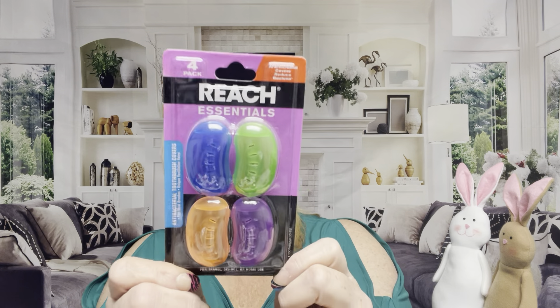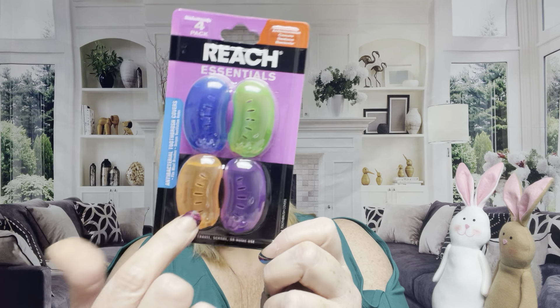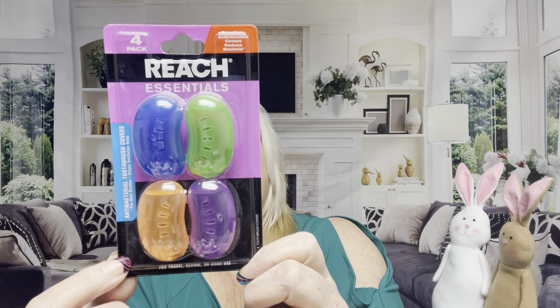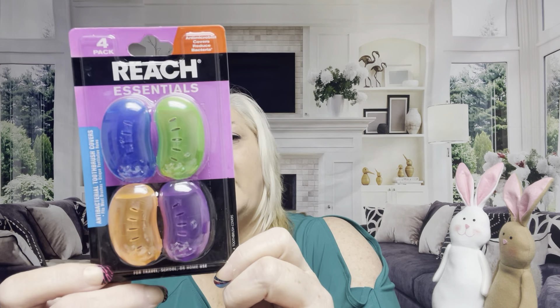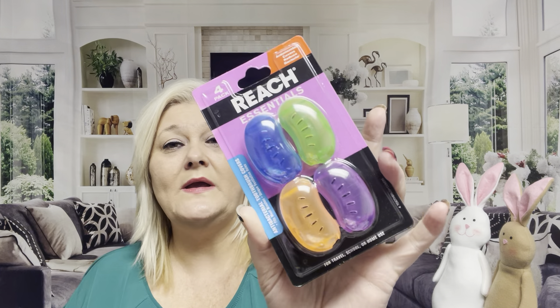This is a name-brand four pack of toothbrush covers that look like little peanuts. It fits most brushes, has a unique ventilating design with holes inside, and it says great for travel, school, or home use. It's antibacterial. This will be going in my pack for traveling real soon. It's a repeat buy — whenever I see them I pick them up.